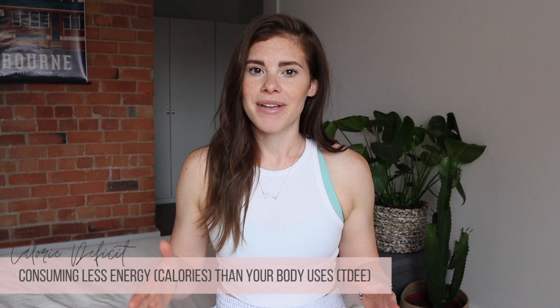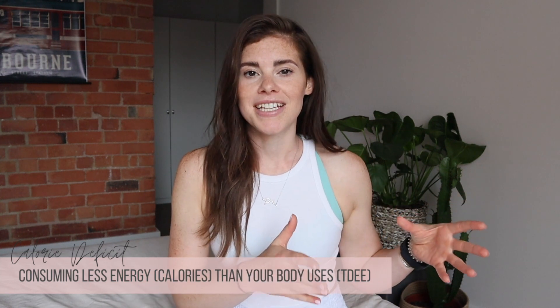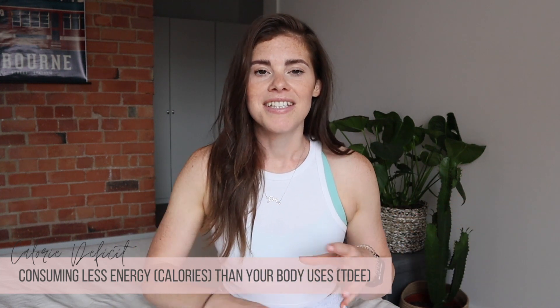Alright, so let's run through the basics quickly. If you want to lose body fat, you need to be in a calorie deficit. This simply means that you are burning more energy each day than you are consuming — so we have energy coming into our bodies and energy going out.